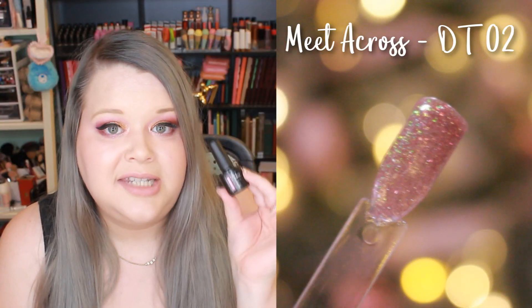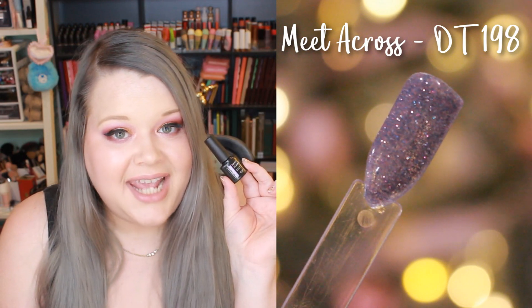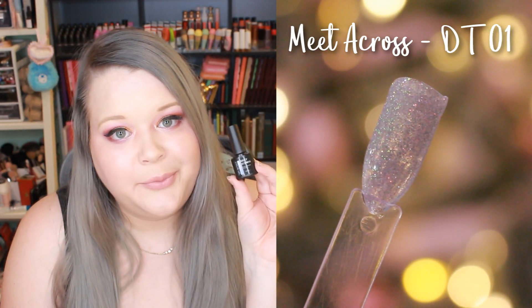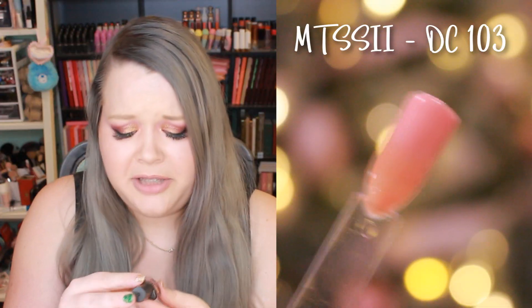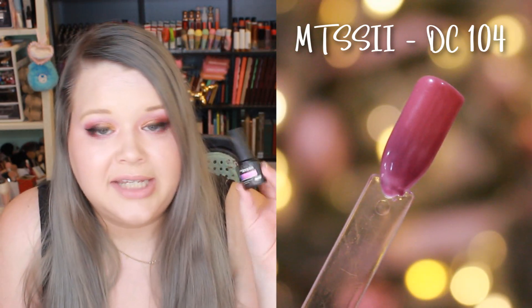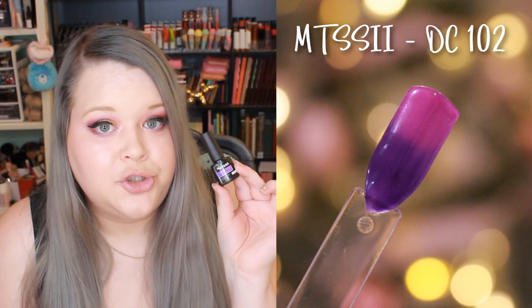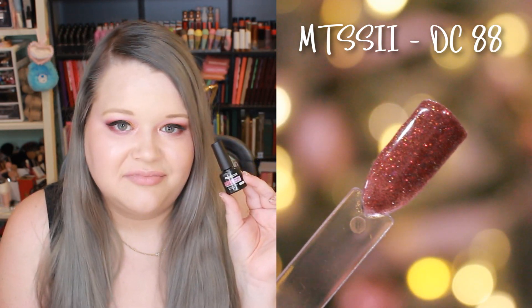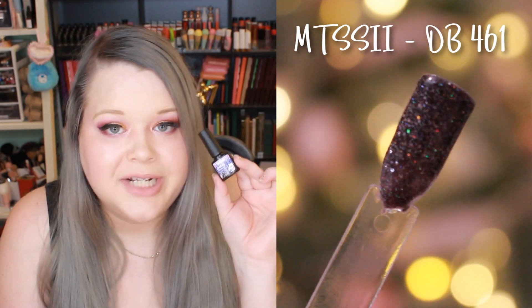The next brand is called Meet Across — another smaller bottle but very affordable. I have: DT 02, DT 10, DT 198, DT 01, and number 37. There are also some polishes in the same bottle style from a brand called MTSSII — the label is a bit smeared but I have DC 103, DC 104 (another thermal), DC 102, DC 88, DC 80, DC 265, and DB 461.